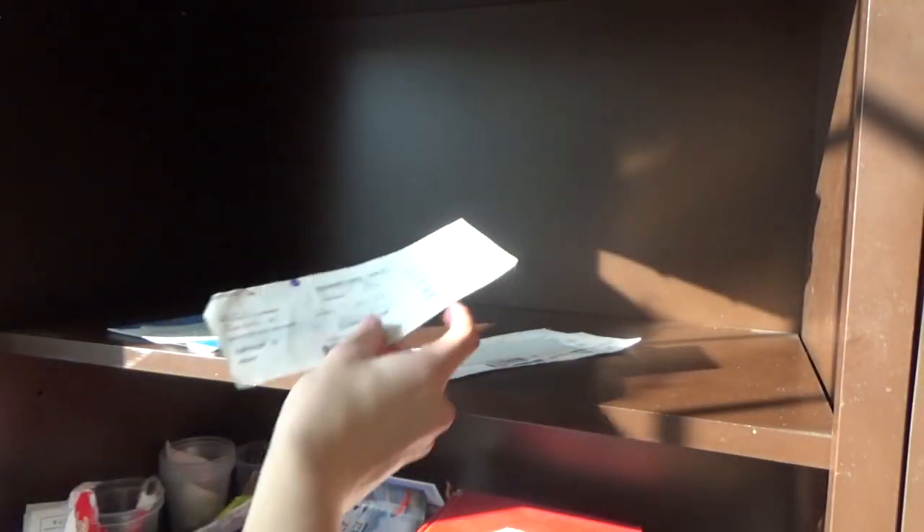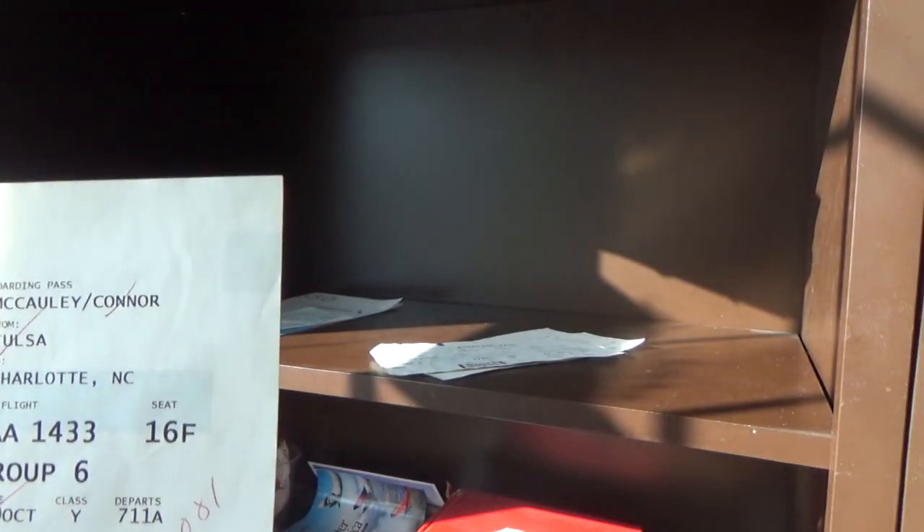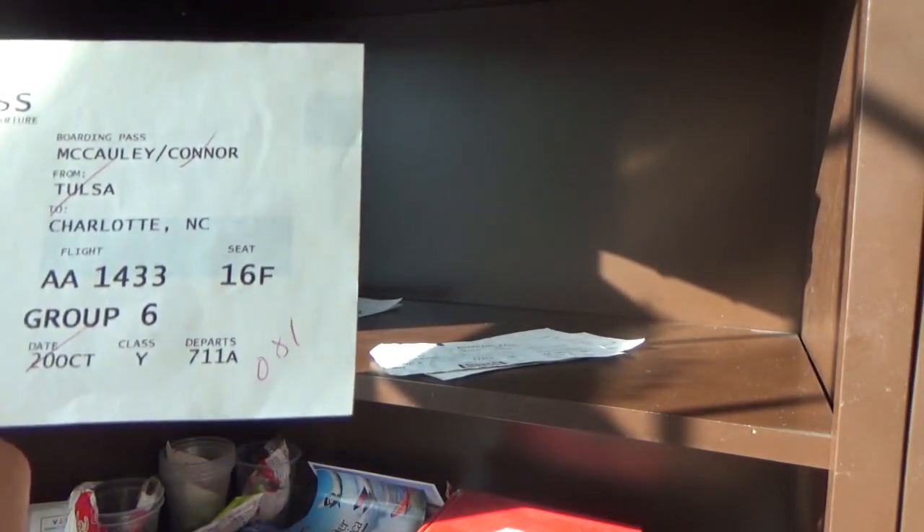We have DCA to Charlotte, and there's the bag tag. Seat 6A — really good view on the A320 for American; I recommend 6A if you want a good view. Tulsa to Charlotte on 737, seat 16F — really good main cabin actual seat.